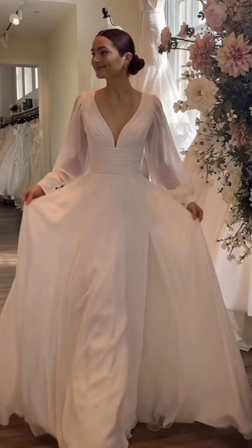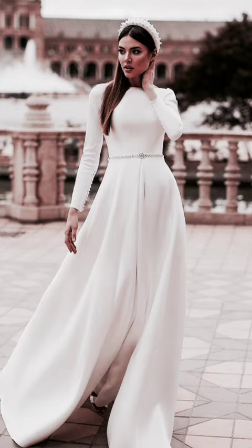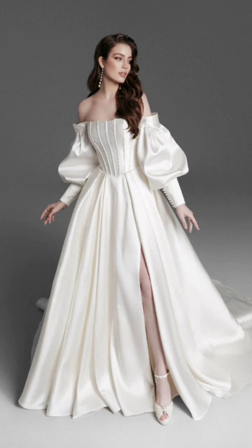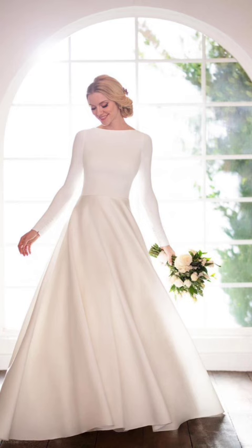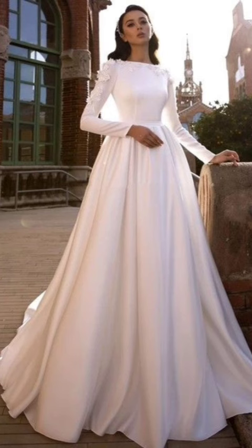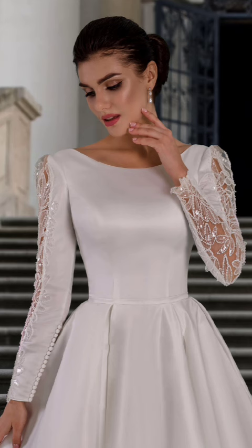Sweaters can be dressed up with statement necklaces or worn casually with your favorite jeans. They are the epitome of comfort and style, making them a must-have for your winter wardrobe. Chunky knitwear is a winter fashion essential — oversized knit sweaters, cardigans, and ponchos are not only stylish but also incredibly warm. Pair them with skinny jeans or leggings for a polished look. The beauty of chunky knits lies in their ability to keep you snug while making a fashion statement.